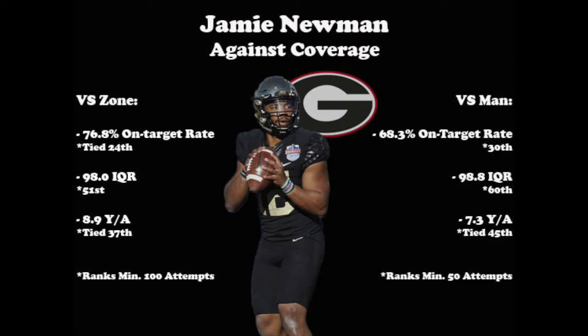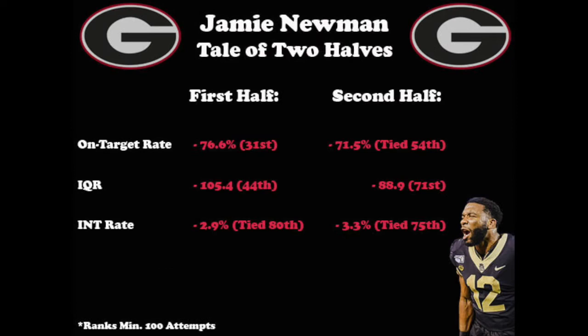Let's take a look at Newman's stats against man coverage and zone coverage. He performed fairly well in both, but produced slightly better numbers overall against zone. His on-target rate was about eight and a half points higher against zone than man, and his yards per attempt was just over one and a half yards better. Although his IQR was slightly better against man, he actually ranked better against zone.